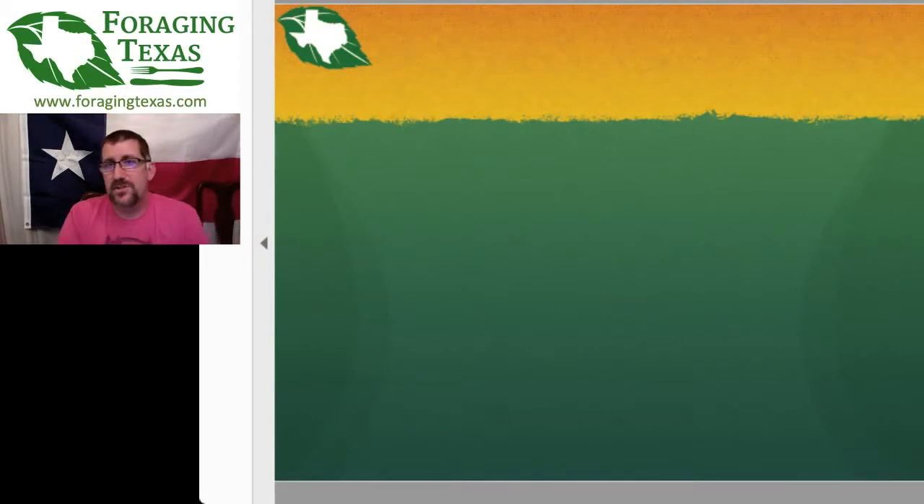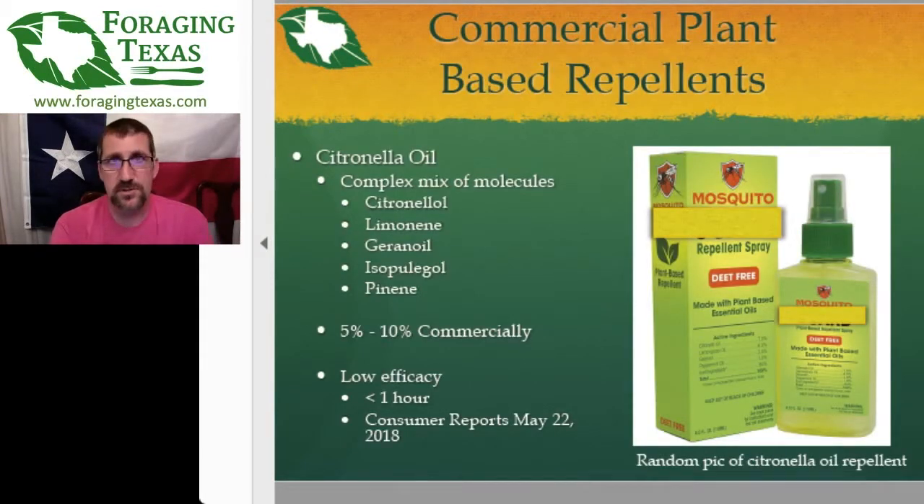We have finished the wild plants, so let's jump right into what's next: commercial products.